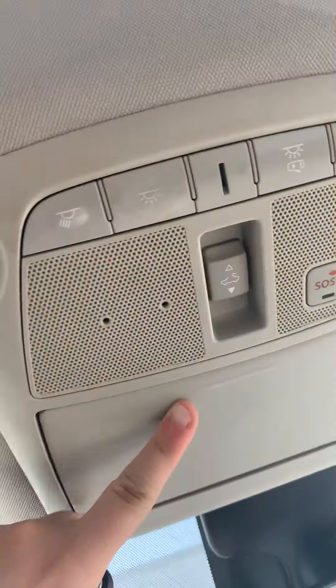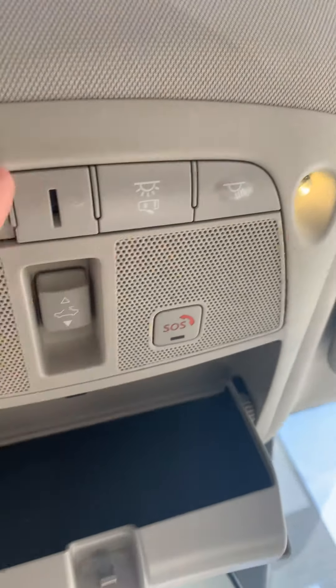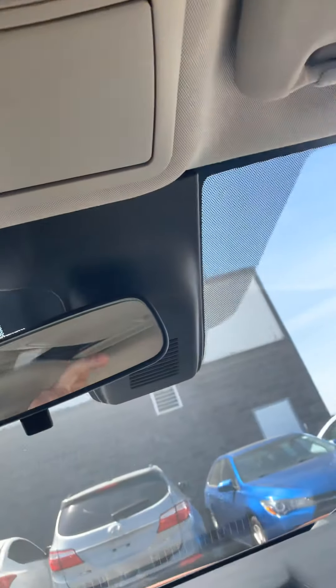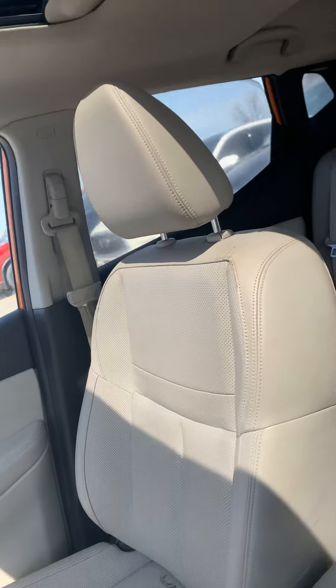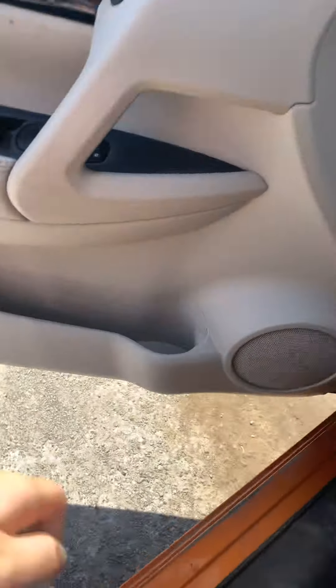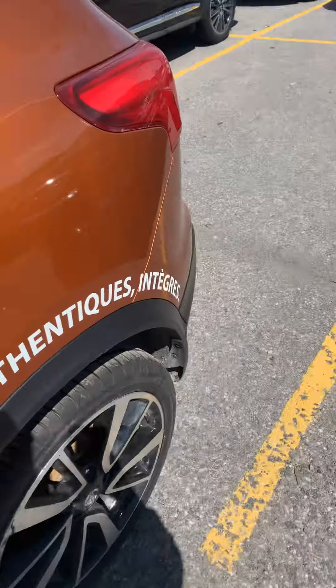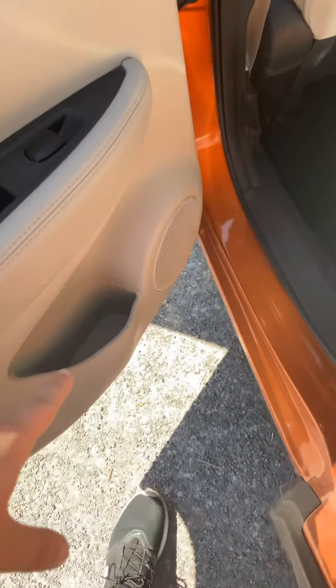You have the sunroof option for you to enjoy the weather. There's also a lighting option. This is the passenger side. Now let me show you the back cabin side of the vehicle.